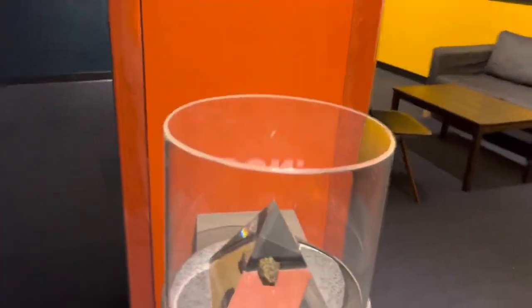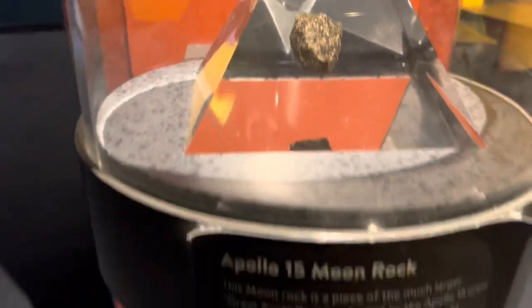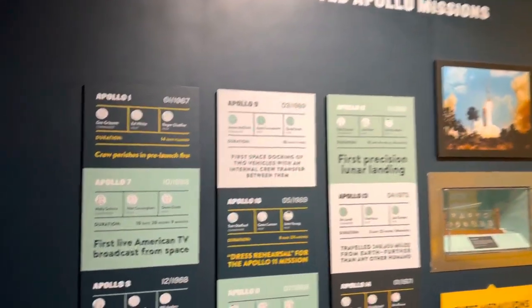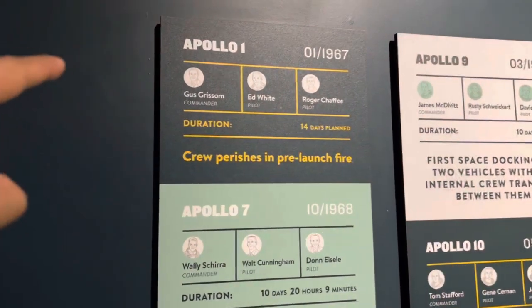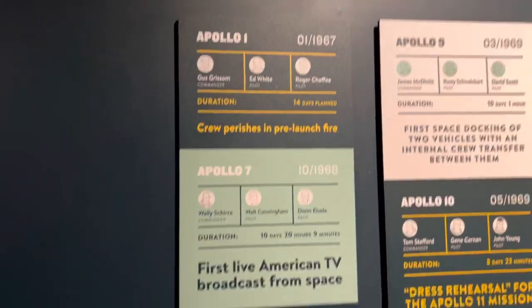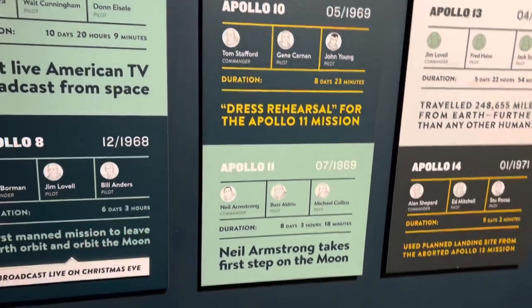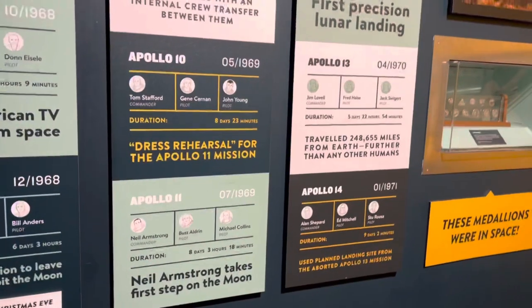This is the interesting thing over here — this is a piece of moon. That's how the moon looks like. These are all the Apollo missions which NASA did from 1967 to 1972. The first Apollo mission had a pre-launch fire and all three crew members died. On Apollo 11, Neil Armstrong was the first person to take the first step on the moon.